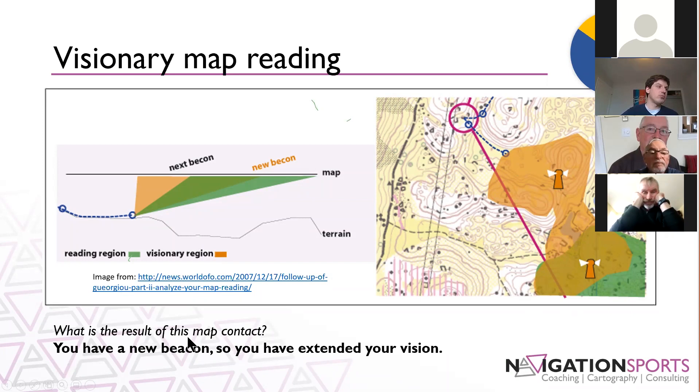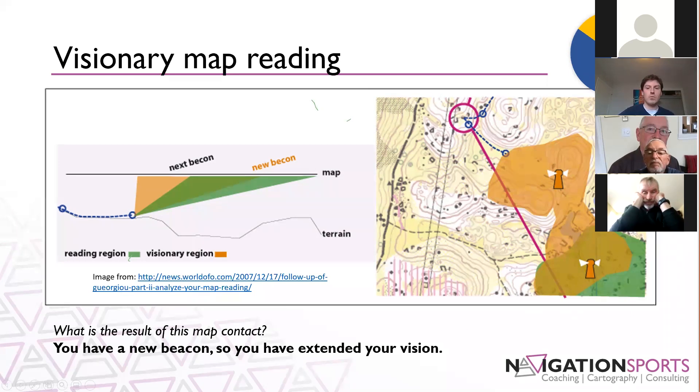Then there is the detailing map reading. You see again the orange and green on the map — we're looking at a smaller green segment within the orange segment that I've already got in my mind's eye. I've looked at the terrain and I've got a fairly good image, but I can't cram every single detail into memory. I want to add a little bit more information into that mental picture of the terrain — a new beacon midway between the other two beacons providing a bit more detail to my image.